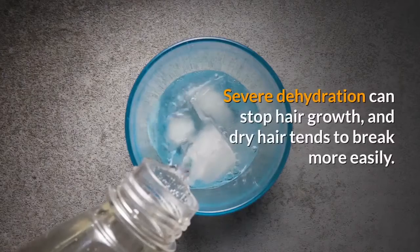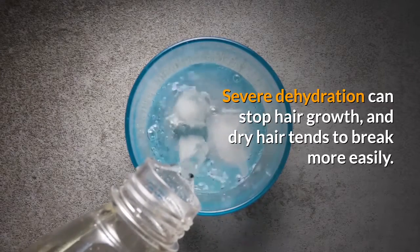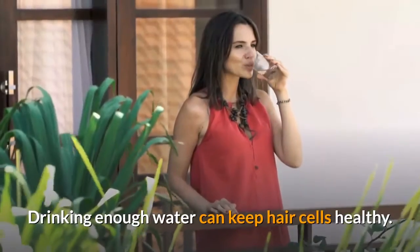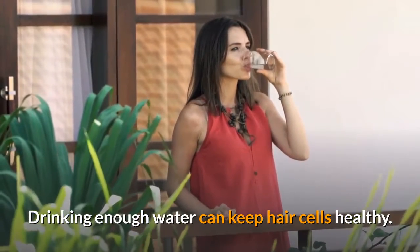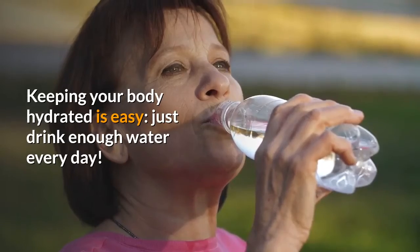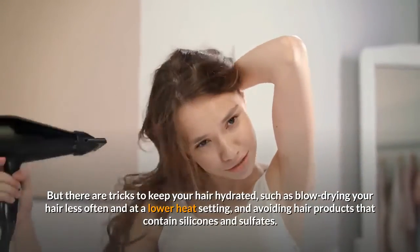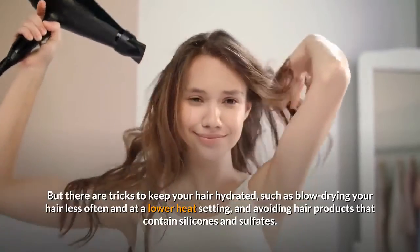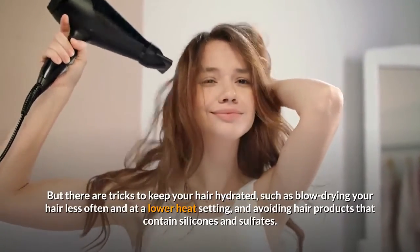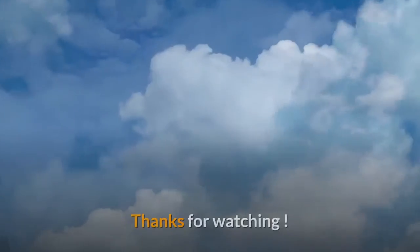Number ten: drink more water. Staying hydrated is important to hair health — severe dehydration can stop hair growth, and dry hair tends to break more easily. Drinking enough water keeps hair cells healthy. There are also tricks to keep your hair hydrated, such as blow drying your hair less often or at a lower heat setting, and avoiding hair products that contain silicones and sulfates. Thanks for watching.